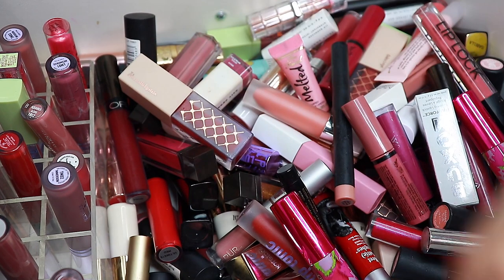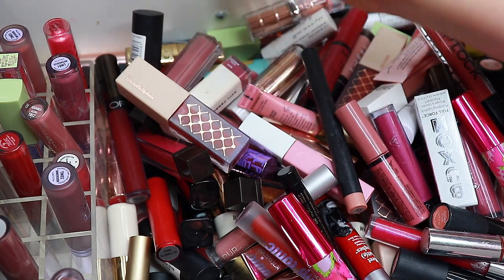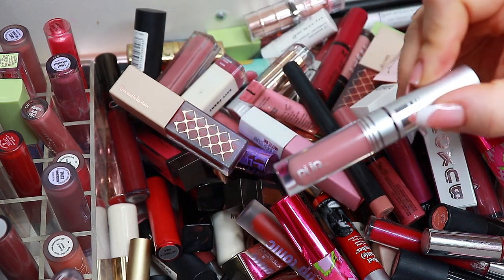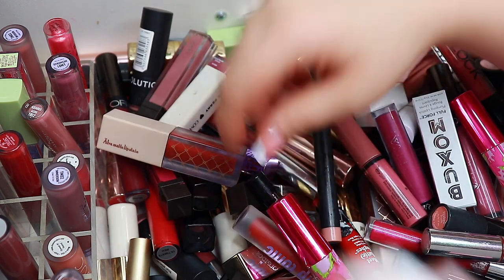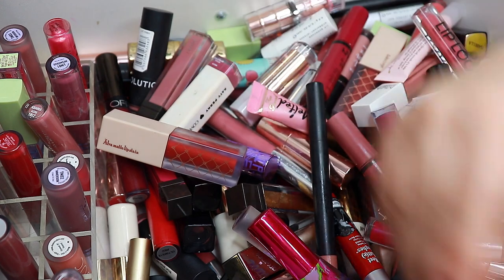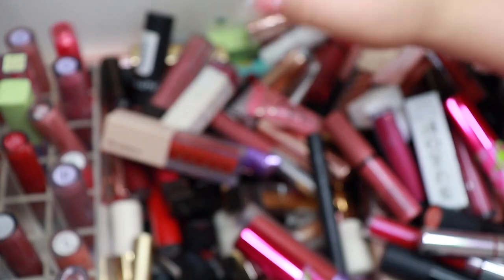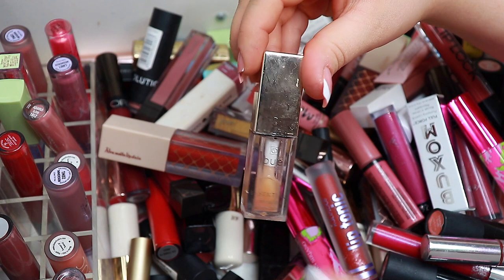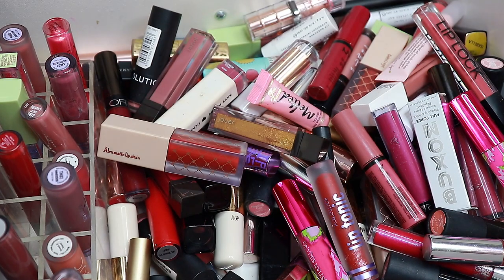This one I will declutter because it's a metallic and I don't wear that. Not getting rid of any of my Dose of Colors ones. This one from Pure I will get rid of because I don't use it and I don't love the formula. Keeping. Keeping. This is a beautiful color from The Balm — keeping. This lip oil from Dewey — I know it looks disgusting but it's great. I'm actually going to slather some on right now.